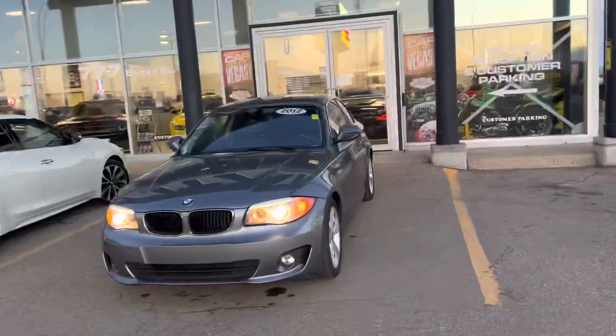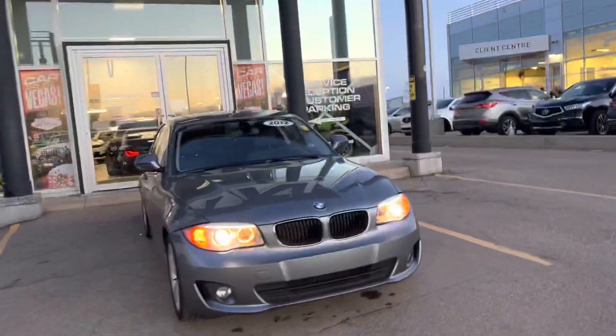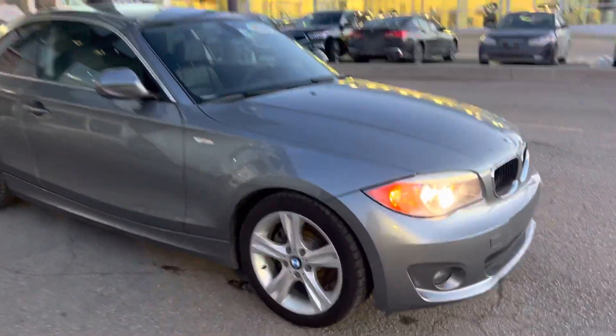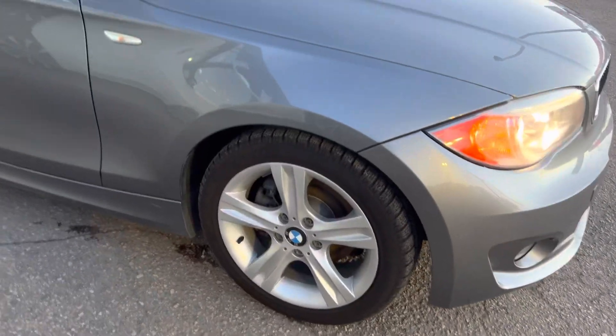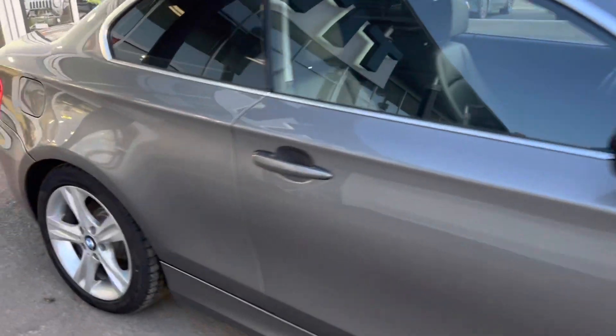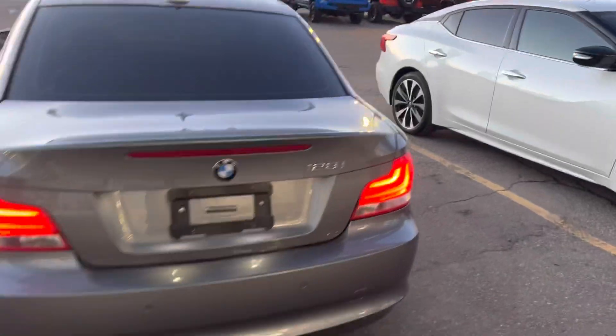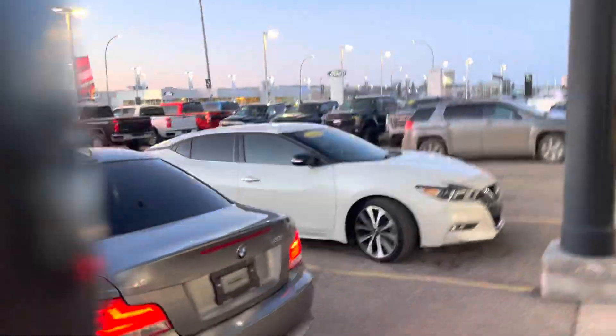Hey, it's Mike here from Titan Auto. Thanks for reaching out about this BMW — as I promised, I got her cleaned up and shot you a video. She's gonna love this vehicle, man. It is an absolute dime piece. Condition is perfect on it for the year, it's immaculate. Backup sensors across the back, dual exhaust on her.